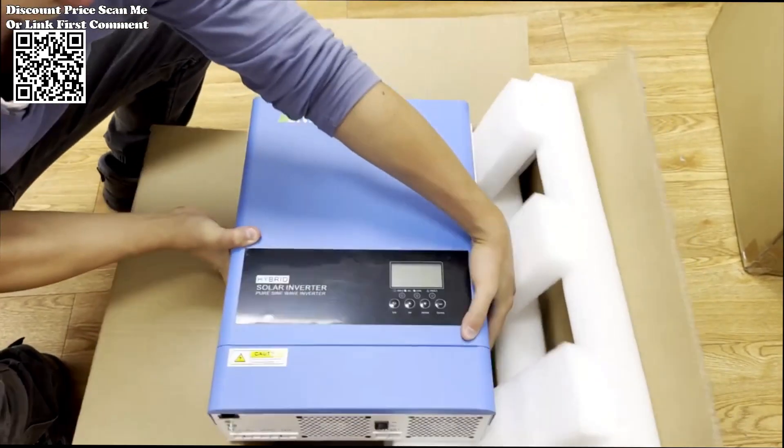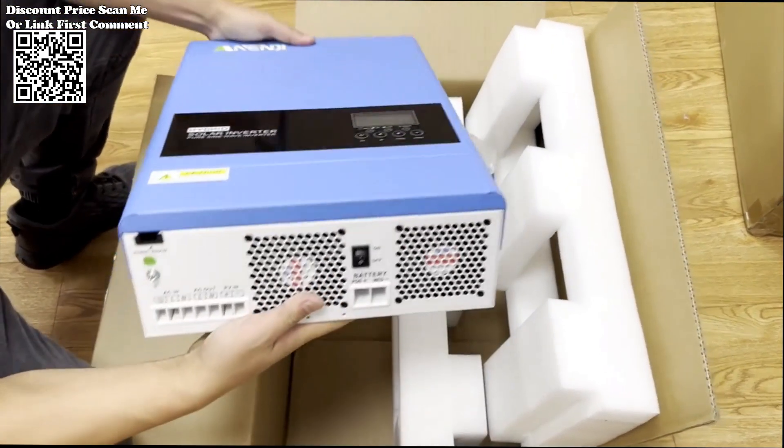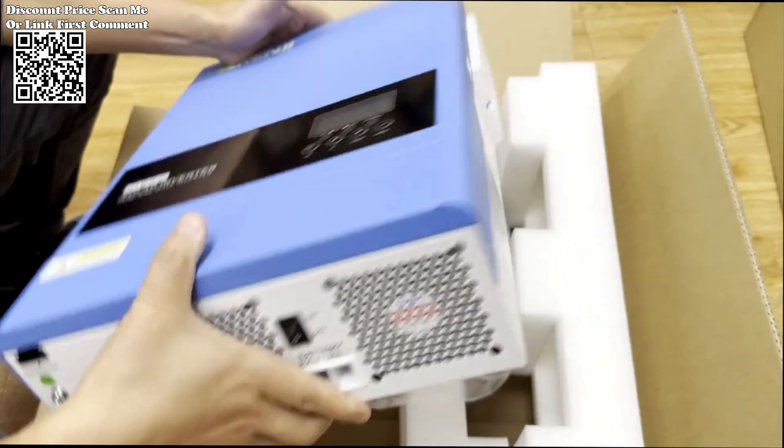Embrace energy independence with hybrid technology. This inverter seamlessly integrates solar power with traditional grid electricity, allowing you to harness the benefits of both sources. The result is increased efficiency and the potential for significant energy cost savings.